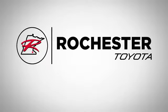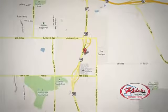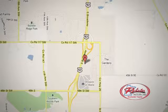63 South in Rochester, Minnesota. Call or stop in today. We're conveniently located between 40th Street and 48th Street Southeast on Highway 63.